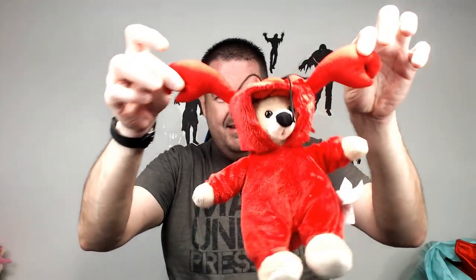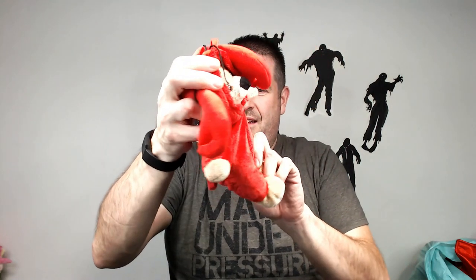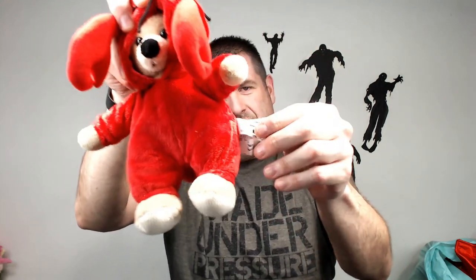We have a crab or a lobster bear. It's from Wildlife Artists, so should probably get like 15 bucks for him. That'll be good.